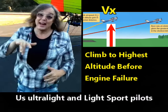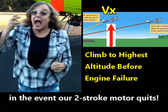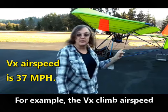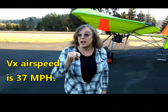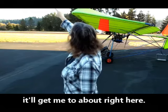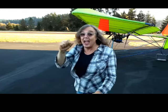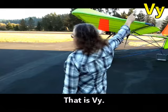Us ultralight and light sport pilots want to quickly get as high as possible in the event our two-stroke motor quits. For example, the VX climb airspeed for my Quicksilver MXL2 is 37 miles per hour. This means when I take off, it'll get me to about right here. You'll want to be there ASAP — not at the other end of the runway. That is VY.